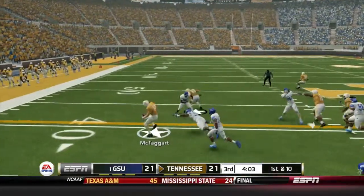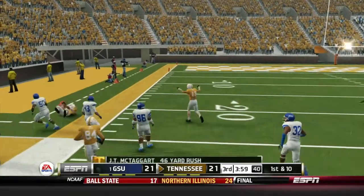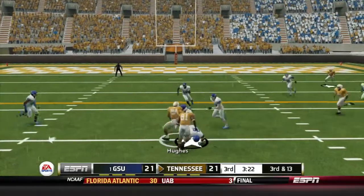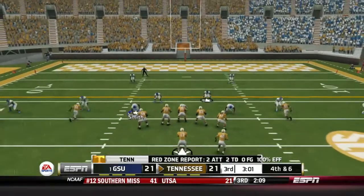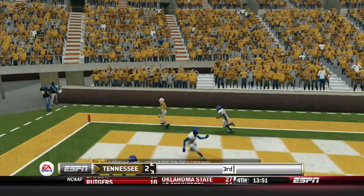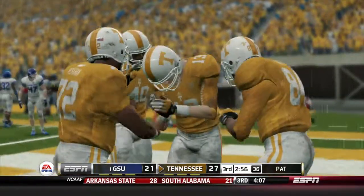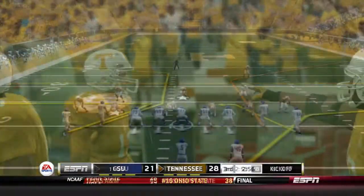Georgia State will turn the ball over on downs. Tennessee takes over. McTaggart on 1st and 10 takes it himself, breaking tackles inside Georgia State territory, pushed out at the 24 for a gain of 46 yards. 3rd and 13 — he finds Hughes for a gain of 7. On 4th and 6, McTaggart steps up in the pocket, fires to the end zone — wide open is Mike Lewis. Georgia State's defense leaves a man wide open in the end zone, and the Vols take a 28-21 lead late in the 3rd quarter.